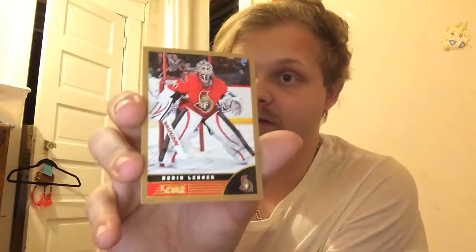We've got a rookie, Justin Schultz, and gold parallel, Derek Broussard. I don't know if there's patches or anything like that in these packs. There's definitely autos — I've pulled a couple of them in different boxes. The only thing I pulled out of that pack was a gold parallel Robin Lehner.